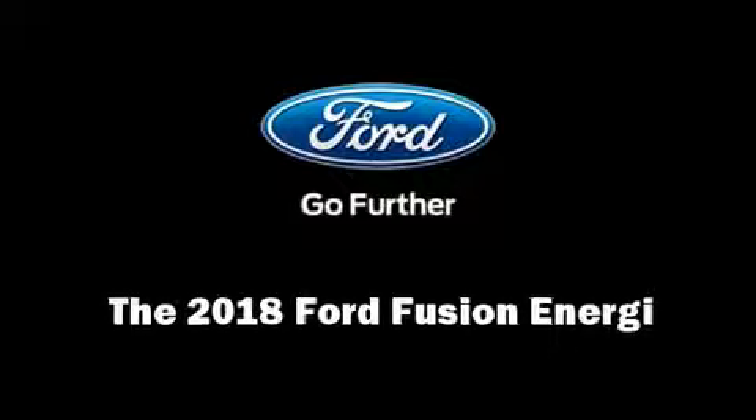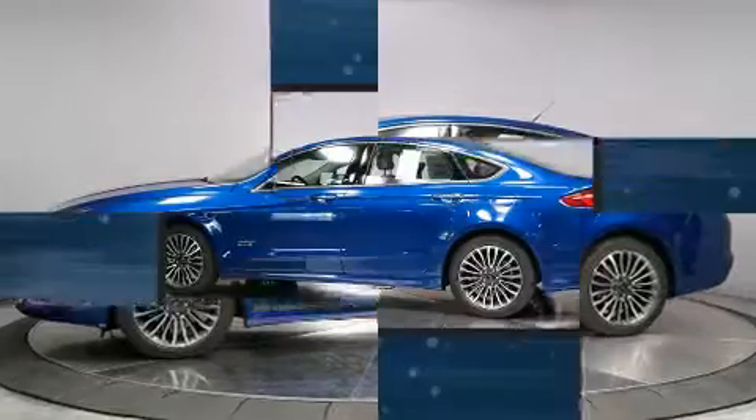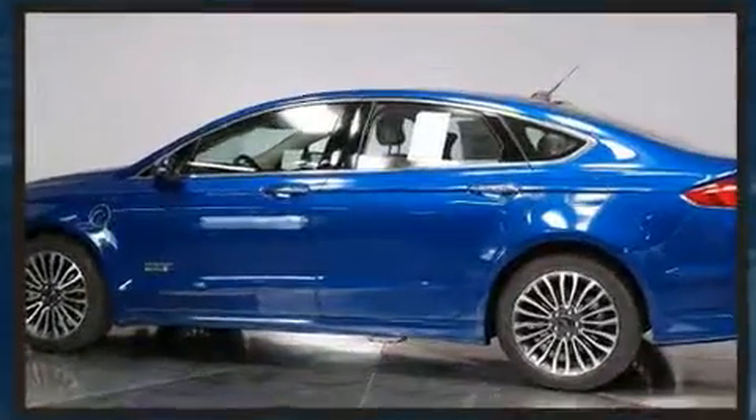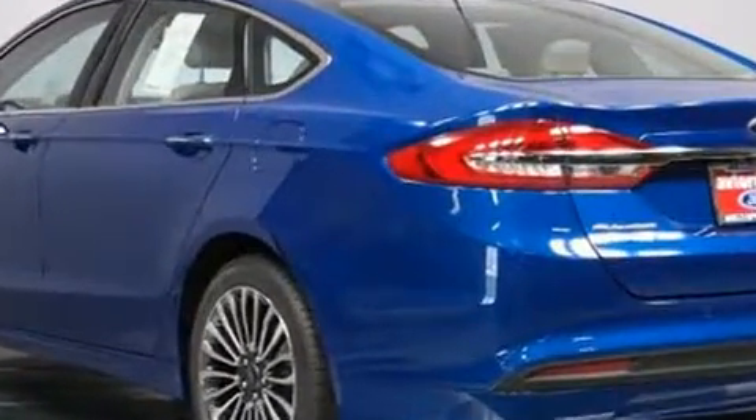Step into the 2018 Ford Fusion Energi. This four-door, five-passenger sedan is waiting for you to take home. It features a front-wheel drive platform, an automatic transmission, and a two-liter four-cylinder engine.